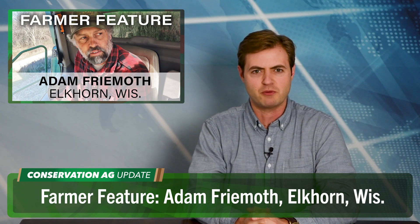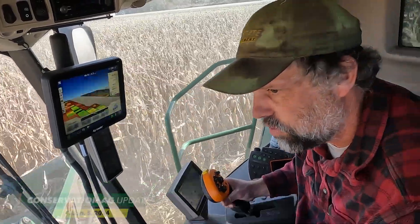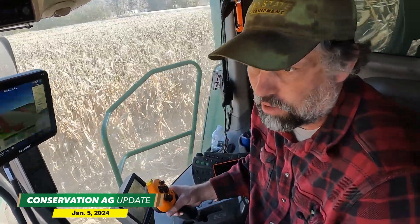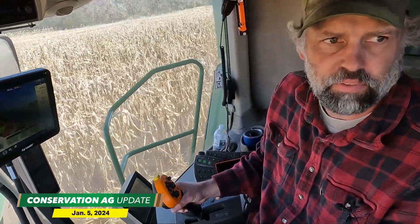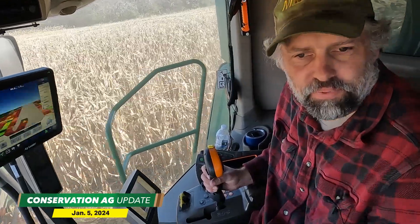We are going inside the cab for this week's farmer feature. Managing editor Michael Paulkner did a ride-along with Wisconsin grower Adam Frymoth as he was custom combining a no-tiller's corn crop. Adam talks about how his conventionally tilled soybeans compared to no-till soybeans he harvested in 2023. He says for the most part his soybeans weren't that great, but no-till soybeans he did for a friend — a longer-day bean — ran five to six bushels better.